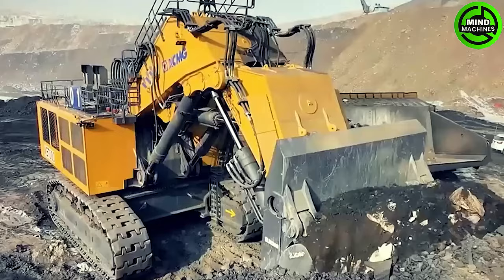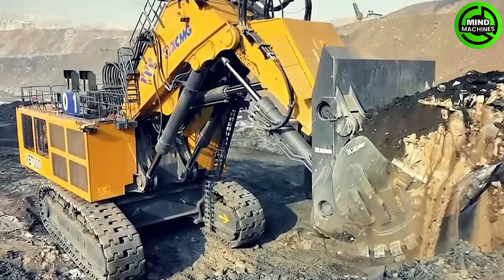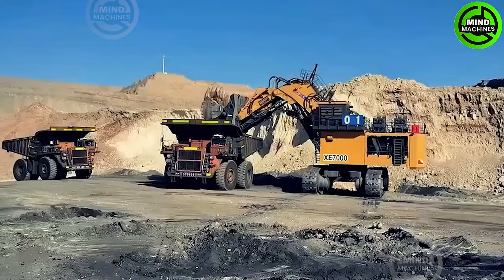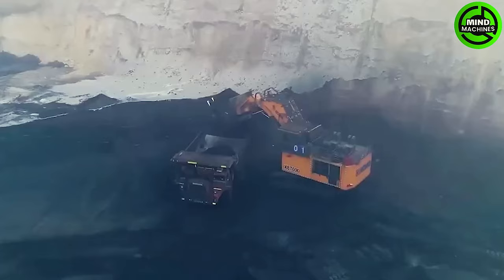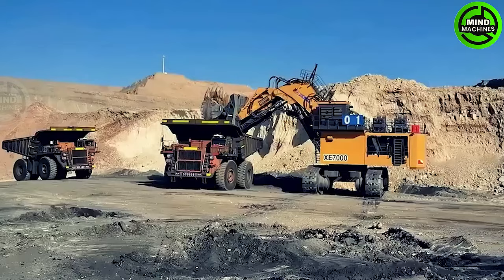The XE7000 XCMG boasts remarkable dimensions, measuring 23.5 meters in length and 9.4 meters in height. It features a massive 13,600 liter fuel tank and is powered by two engines producing 3,600 horsepower, allowing it to achieve a speed of 1.5 kilometers per hour.